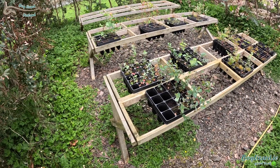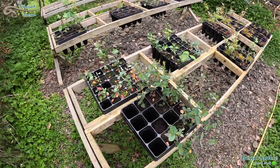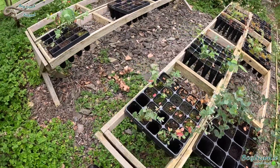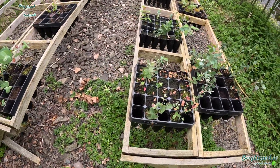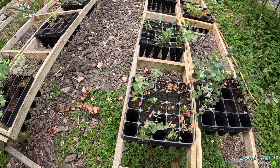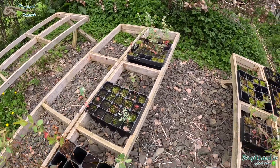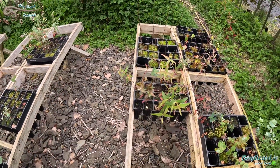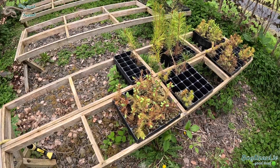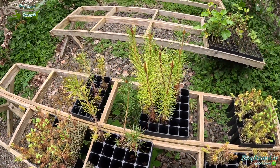A few more varieties here: Coquiferra, Snowgum in reasonable condition, some Gunnii — I think they probably require another two or three weeks to become a bit larger and fill out their root plugs — more Archiri, a few Viminalis, quite a few Blue Spruce, and Scots Pine in good condition.